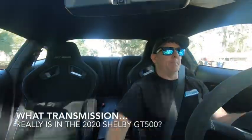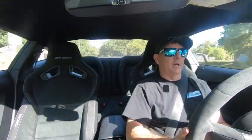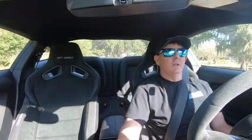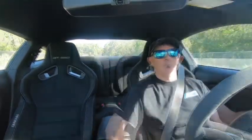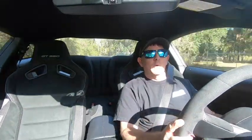Hey guys, Revin Evan here back for another video. It's definitely been an interesting couple of weeks — the whole country's quarantined, we're struggling through this COVID-19 coronavirus thing, but hopefully we can bring some entertainment to everybody and make you smile a little bit.